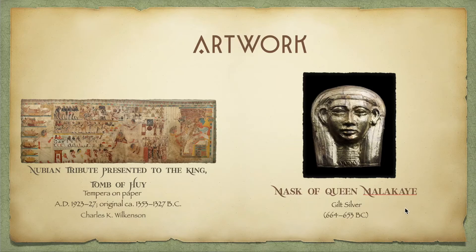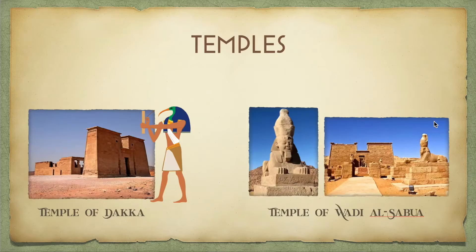The second piece is this mask of Queen Malachi, made with gilt silver during the Napatan period. She ruled alongside her husband, King Tantamani. I found this mask to be really beautiful — I don't think I had ever heard of gilt silver before, but it does kind of look like bronze or some type of casting.